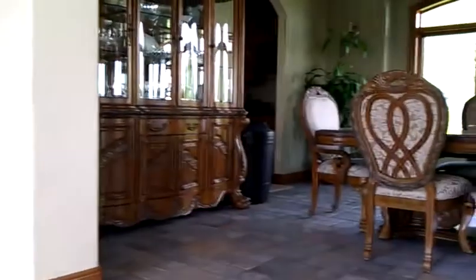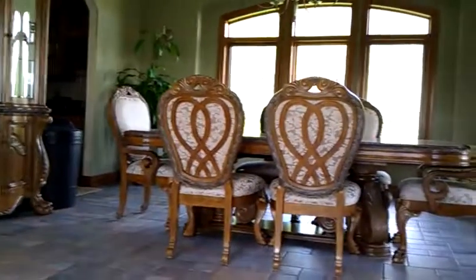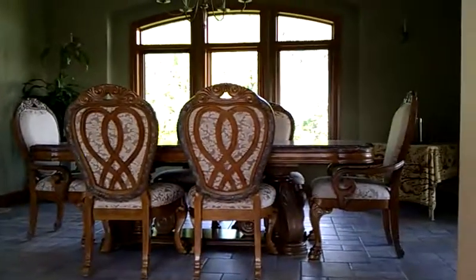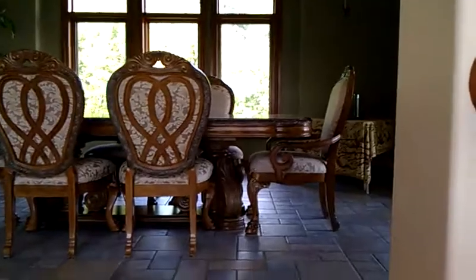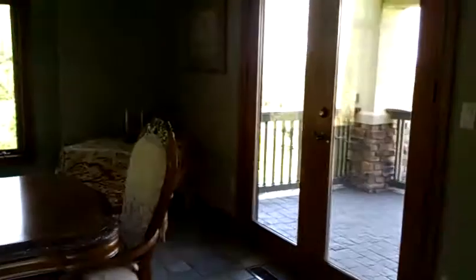Formal dining room, which you'll see as we pan around — also with a deck off of it. The view from here is gorgeous as well.